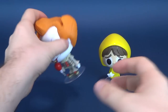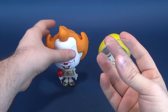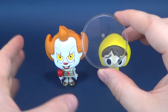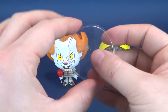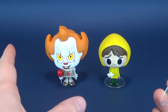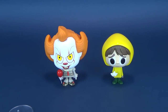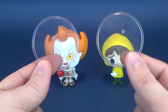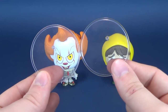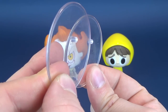Now, the Funko vinyls both come with clear display stands. Even if the figures don't stand properly — and some vinyl figures do topple over — rest assured, Funko includes clear display stands with their vinyls. I don't really have problems with these two characters standing on their own, but I'm going to include the stands nonetheless. Just to clarify, the stands look identical to one another, even sharing the exact same peg size.